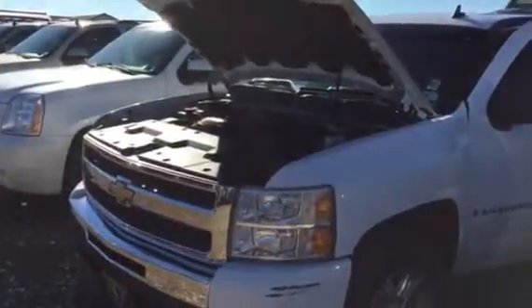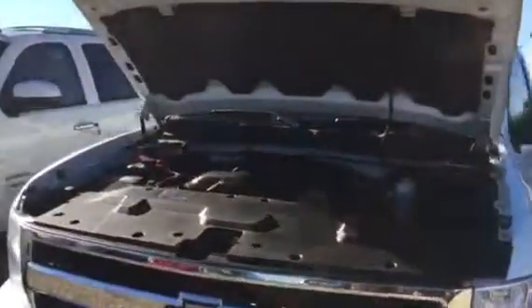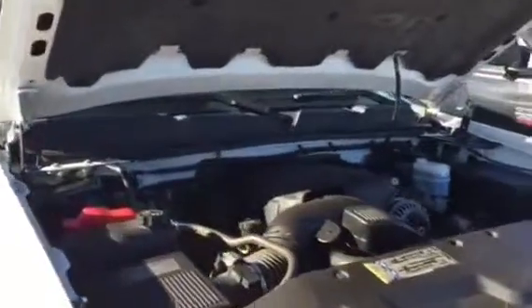Here's that 2009 Chevy crew cab Z71 four-wheel drive — really nice, super clean rig. We're gonna crank it up and do that blow-by test for you real quick. Coming over here, taking that cap off right there to let you see the blow-by.